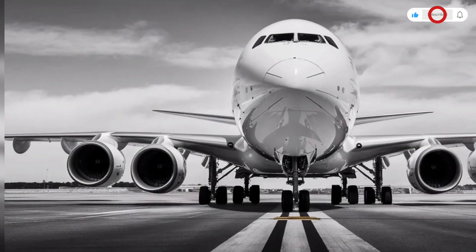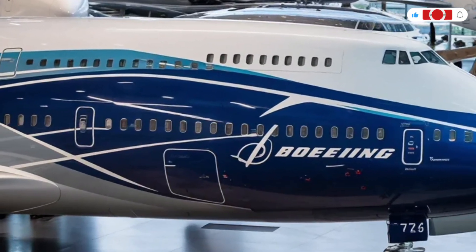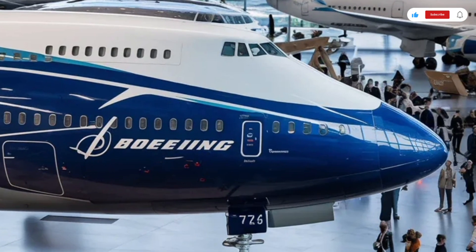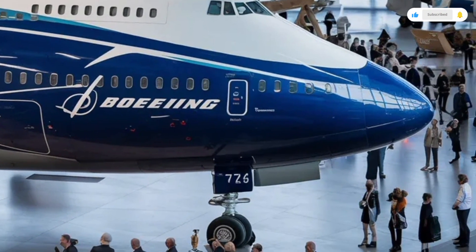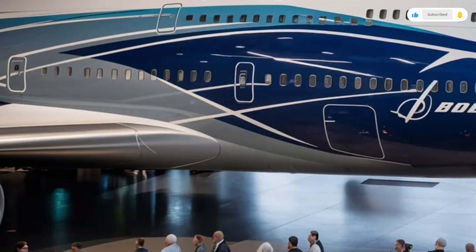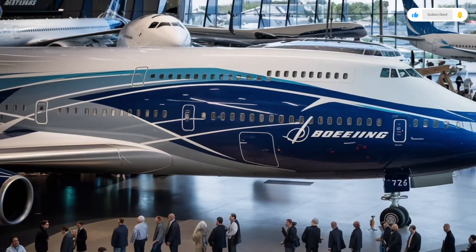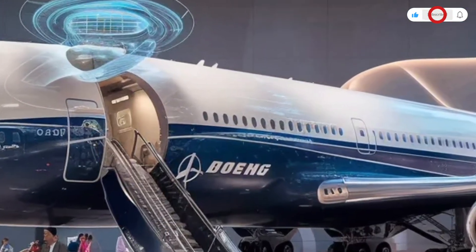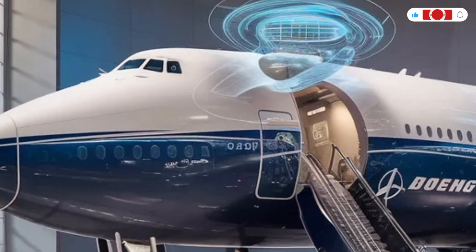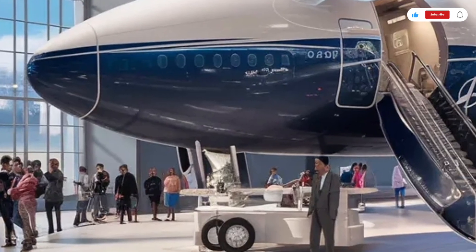Moving inside, the 2026 Boeing 747 redefines what long-haul luxury feels like. The cabin has been completely redesigned to prioritize comfort, space, and connectivity. Step inside and you're greeted by a calm, futuristic atmosphere with customizable LED lighting that adjusts automatically to reduce jet lag. The interior materials are lighter but far more premium, using carbon fiber composites, sustainable leathers, and soft-touch polymers that create a sense of modern elegance.